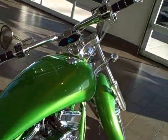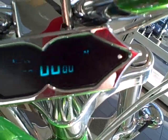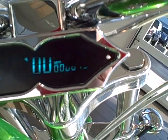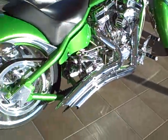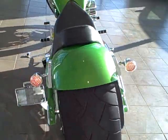Another upgrade is the digital speedometer, odometer, and tachometer. You can see it has 679 miles on it right now. It has a very big back tire on it. It's a very light, very powerful bike.